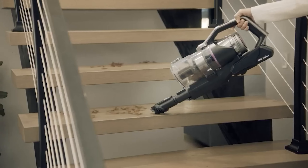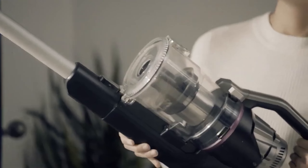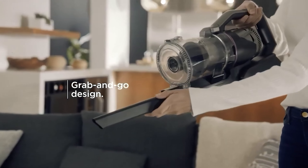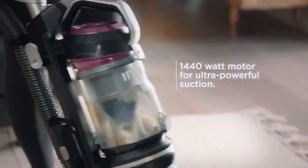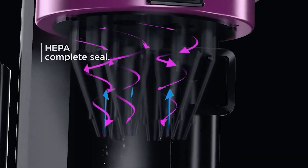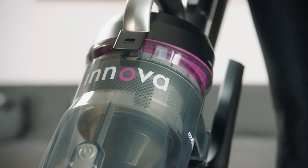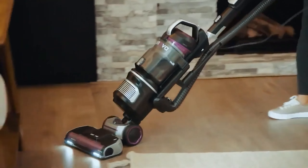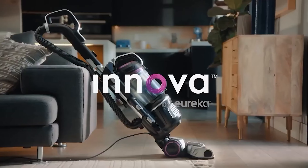The attachments, including a crevice tool, a 2-in-1 upholstery brush, and a pet tool, help further clean hard-to-reach areas and furniture. Plus, the LED headlights allow you to spot dirt and debris you otherwise might not have seen. At the end of the test, the battery life was still performing at 75% with no impact on effectiveness, and the large bin was easy to empty.